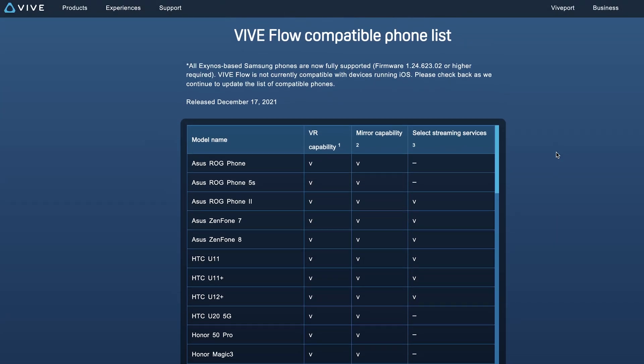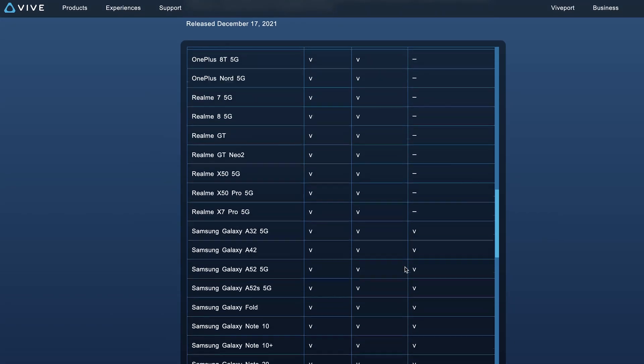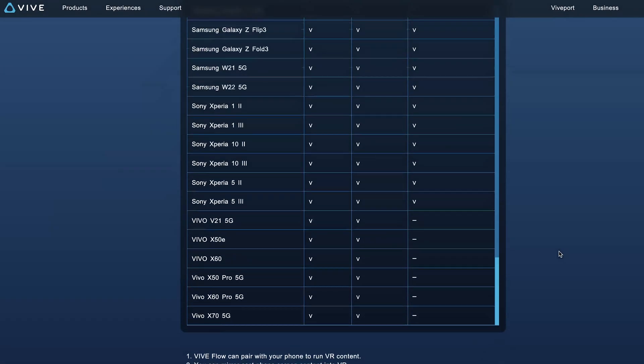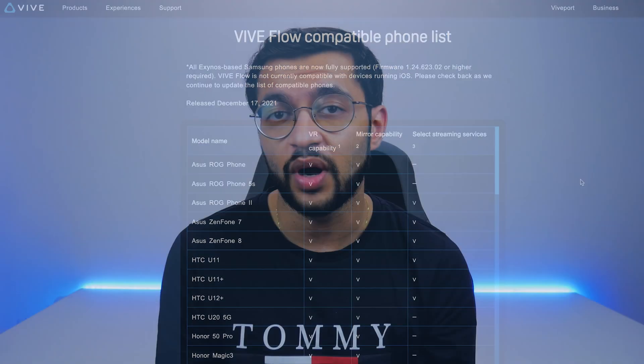For the time being, iOS devices are not supported on the HTC Vive Flow, and there's a full list of all the supported devices on their website. If you want to learn more about which devices are supported, make sure to visit that before purchasing the headset. If you run any sort of Exynos chipset Samsung smartphone you'll be able to run things fine on the Vive headset, and of course if you've got an HTC phone that should work as well. The full list will be linked in the description.